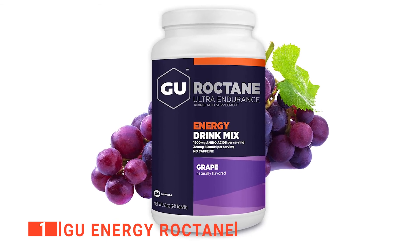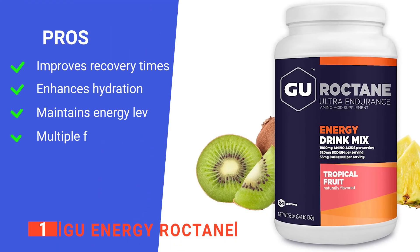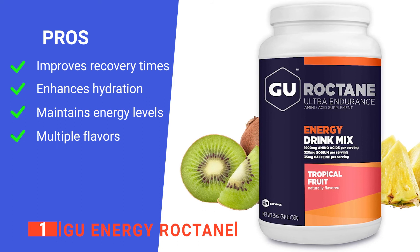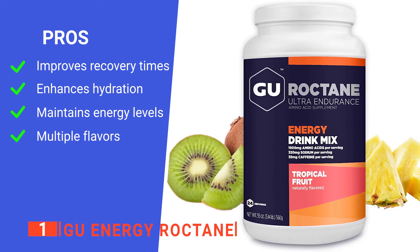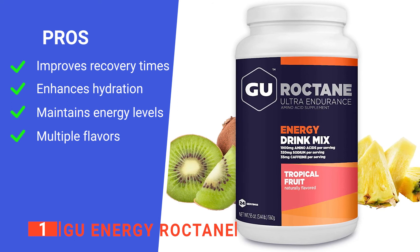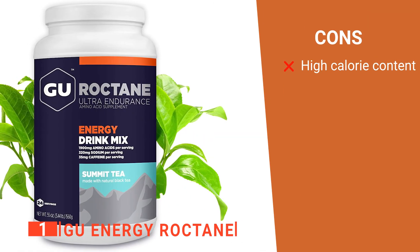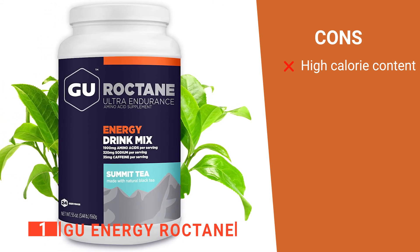All of this works together to provide the most complete drink mix possible for mountain biking. Its pros are: it contains branched-chain amino acids to aid recovery, its electrolyte blend keeps you hydrated, it utilizes carbohydrates for extended endurance, and it comes in a range of different flavors. However, it is specialized for endurance events — for regular riding, the calorie content is too high.